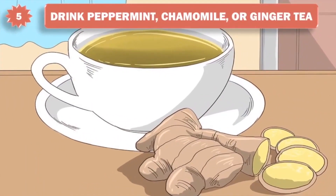5. Drink peppermint, chamomile, or ginger tea. Studies have shown that these three herbs can help mitigate nausea and general abdominal discomfort. Ginger regulates digestion, while mint and chamomile can be particularly soothing to cramped muscles.